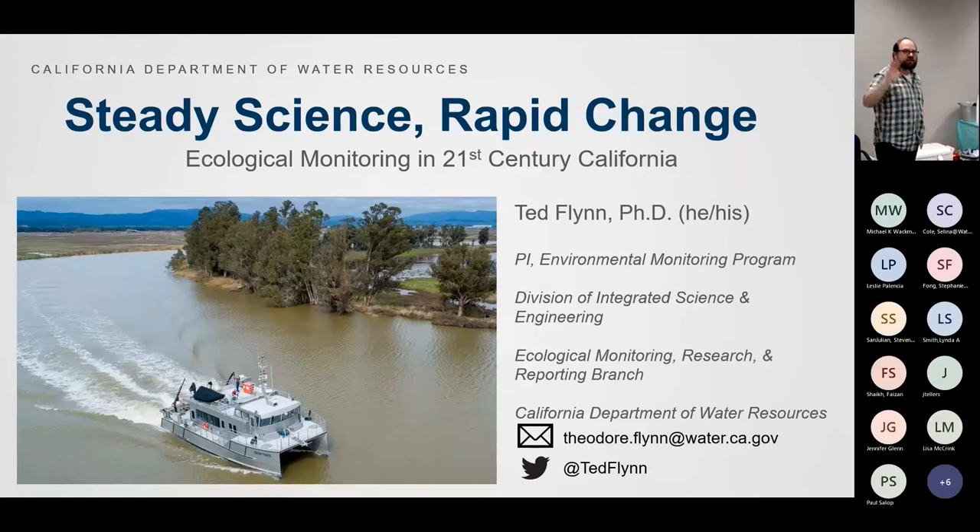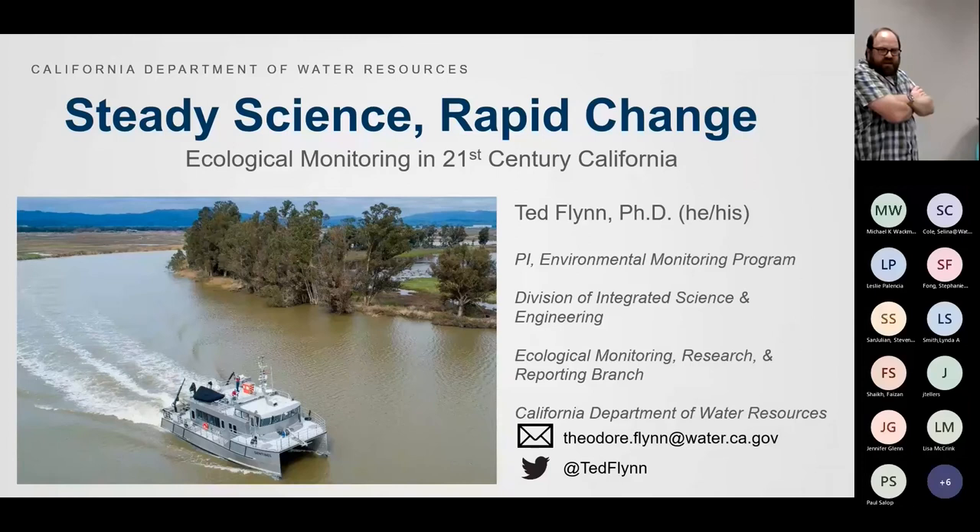I think our EMP data was used in almost every single talk today, which is really exciting. You've already heard a lot about the data we collect, so I'll give you some background about how that data gets collected, who's doing the collection, and why. That's our boat the Sentinel, which is where a lot of our water quality and biological monitoring takes place.